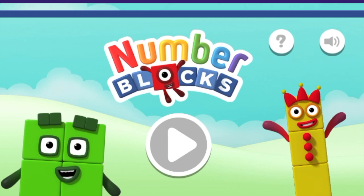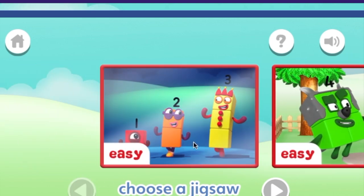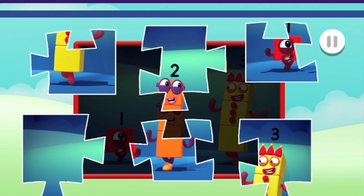Jigsaw puzzle! Play! Choose the puzzle you want to play! Easy! Drag and drop the puzzle pieces onto the board to create the picture!